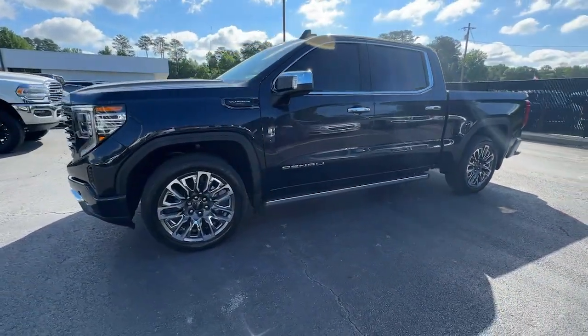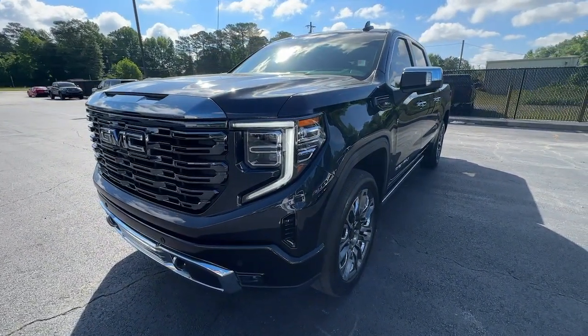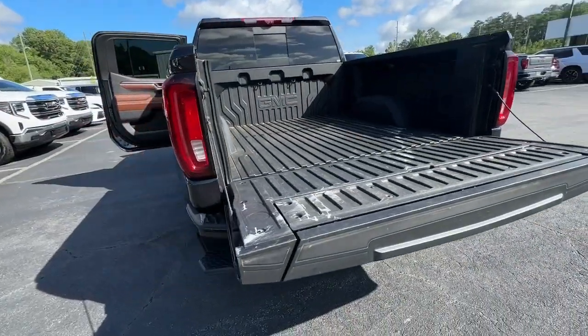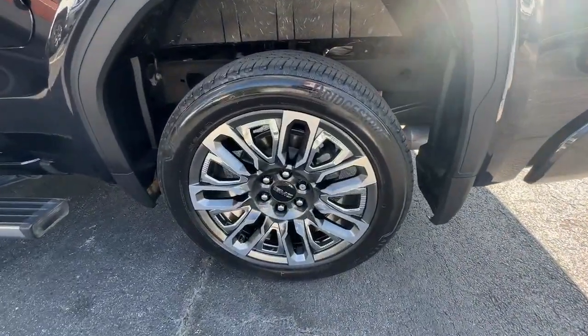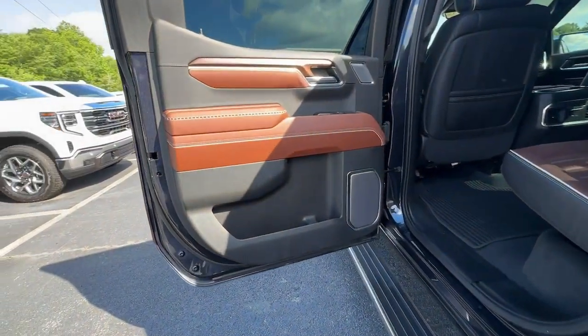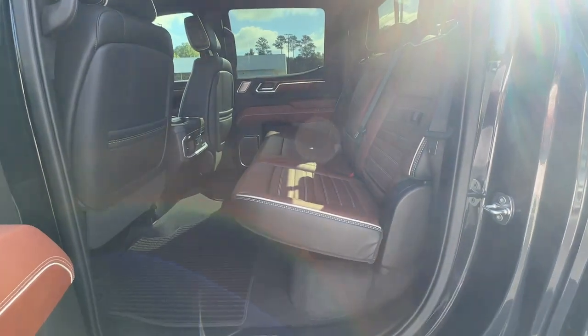These are just some of the great options this vehicle comes with: heated steering wheel, Apple CarPlay and/or Android Auto, head-up display, intelligent auto on/off high beams, pre-collision system, wireless charging station, heated driver seat, sunroof, moonroof, and keyless entry.